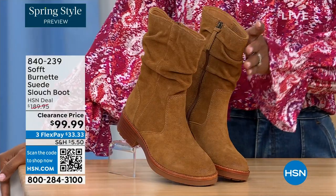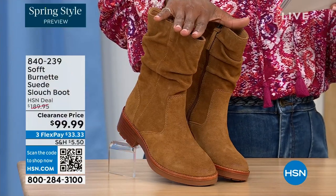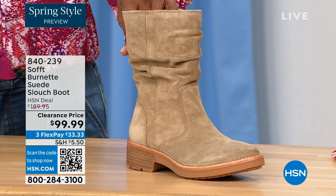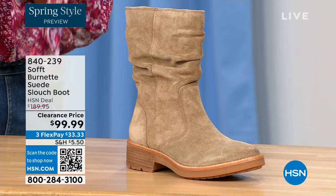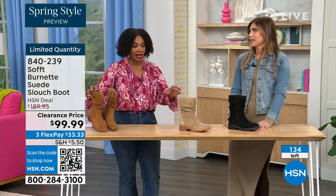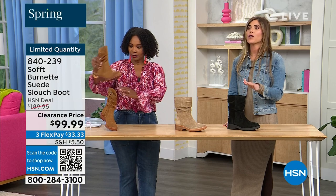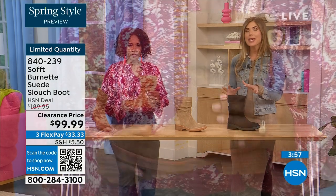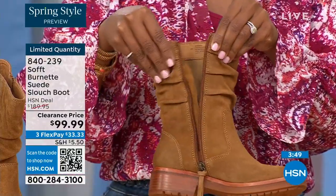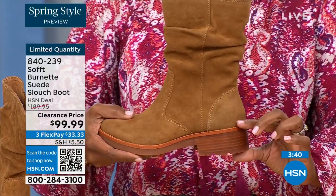What you're looking at right here is called the Burnett — a suede slouch boot. We don't have a lot of these left. This one is called Brandy, and this color has been going first all evening. The lightest option is called Barley, and then we have it in black. Sizes 6 to 11 including half sizes in medium widths, and we took $90 off our regular HSN price — so this is a steal. We've got 134 left. The price is incredible because Soft is in all the major department stores where they're much more expensive. To me, this is the perfect height of a boot — not a booty, not all the way up to the knee. It's hitting you in the perfect spot.